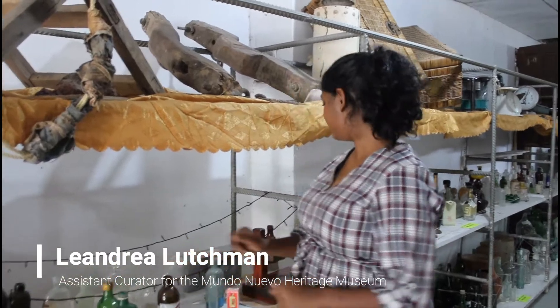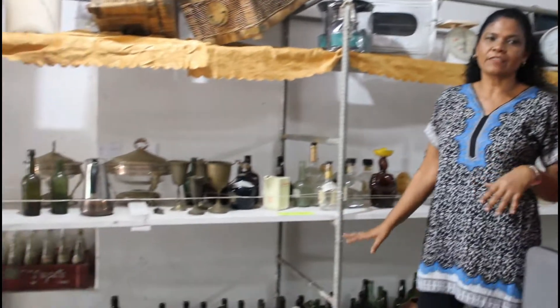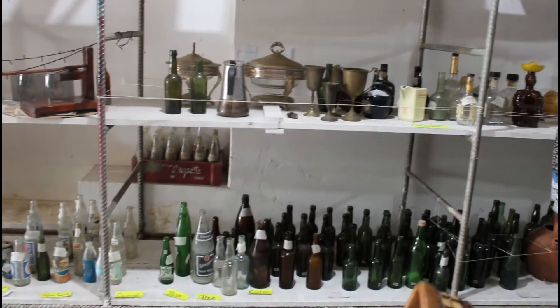Our niece Leandra Luchman, and our children Megan, Ocean, and Sarit assist with curating, labeling, and checking out all the information on all our artifacts here.